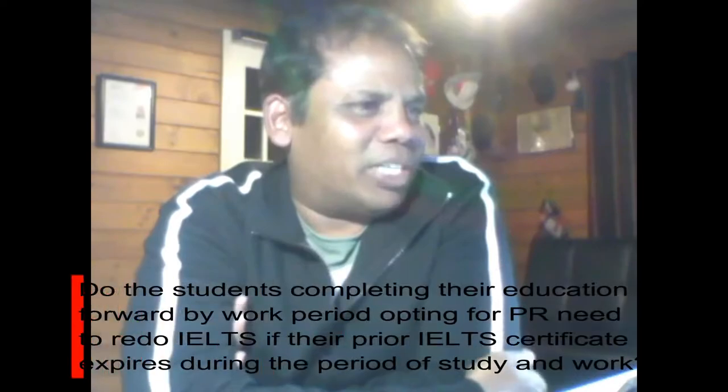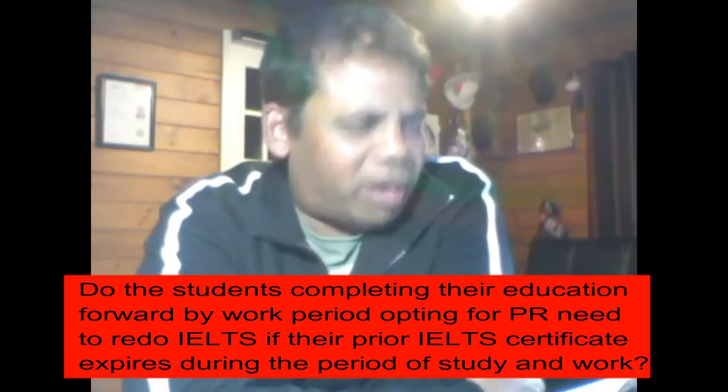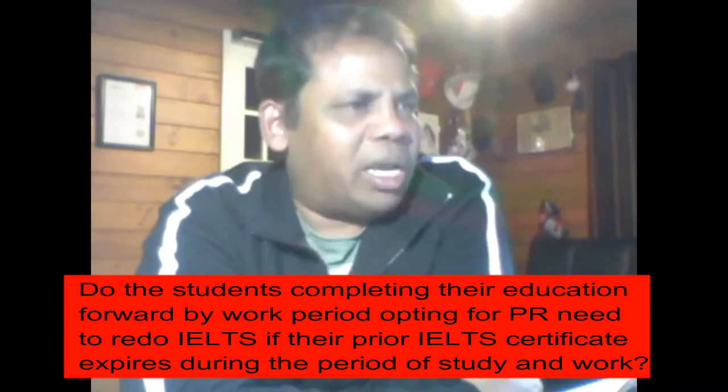For students completing their education followed by a work period and opting for PR, they need to redo IELTS if their prior IELTS certificate expires during the period of study. However, if you do a particular level of course in New Zealand for a particular period of time, even if your IELTS expires there is no problem, because that course is conducted in English in an English-speaking country and will substitute for the IELTS.